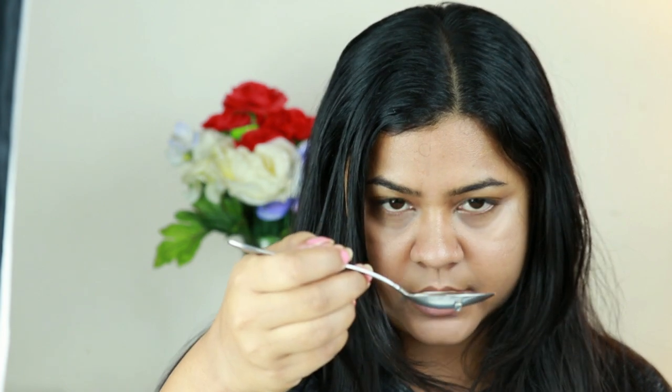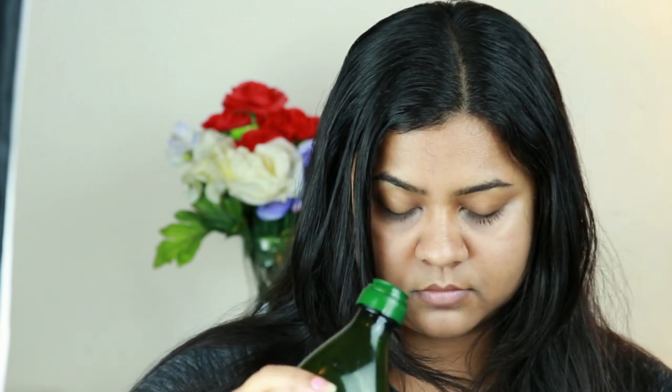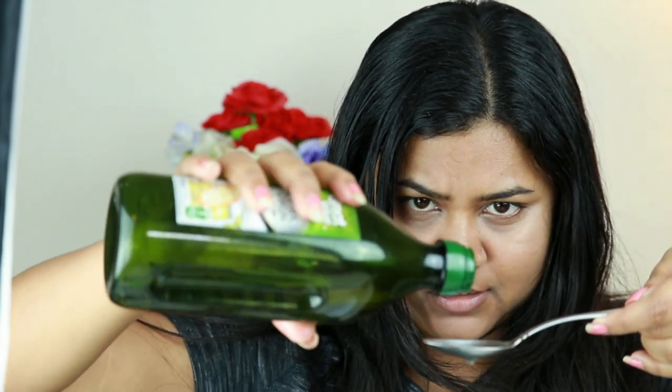For my oil mixture, I take about half to one teaspoon of castor oil. Then I mix in coconut oil — about one fourth teaspoon — and olive oil — about one fourth teaspoon. Next I use grape seed oil, or sometimes almond oil, about one fourth teaspoon as well.